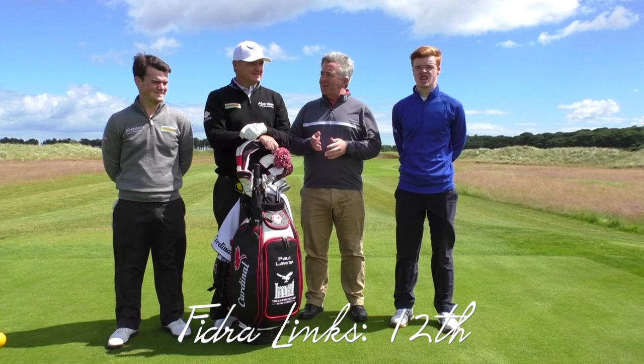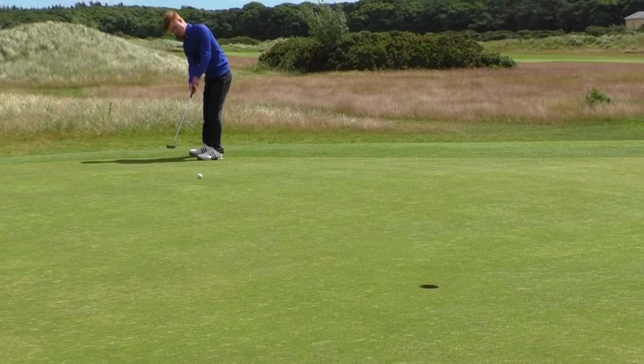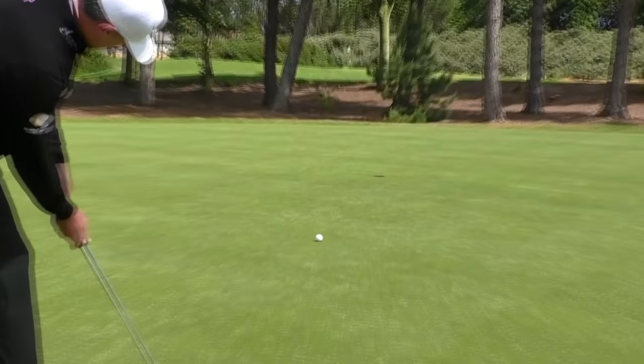Chances for that hole to go either way, but in the end, nothing gained. We all made a few mistakes on that hole, to be fair. Par fives give you the opportunity of a birdie, but you've still got to get the ball in the hole. We all made poor fives on that hole.